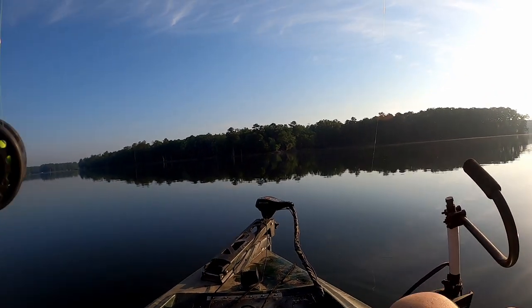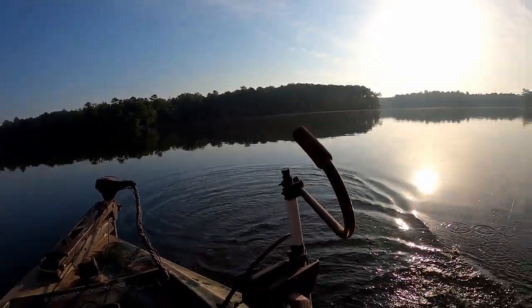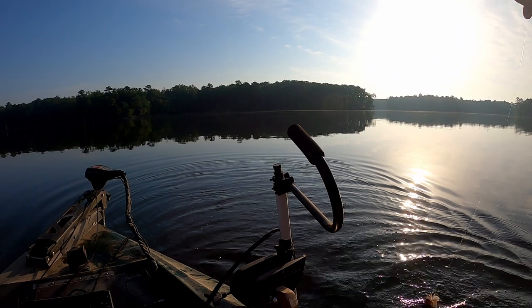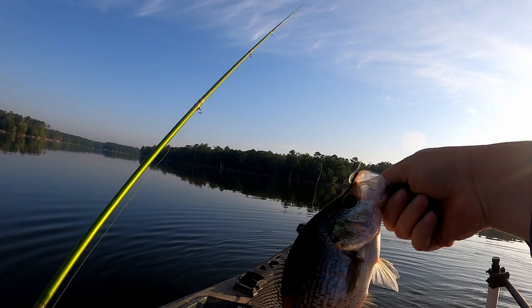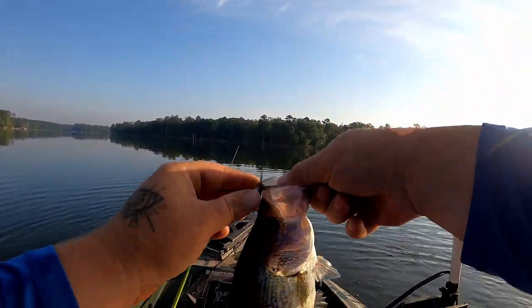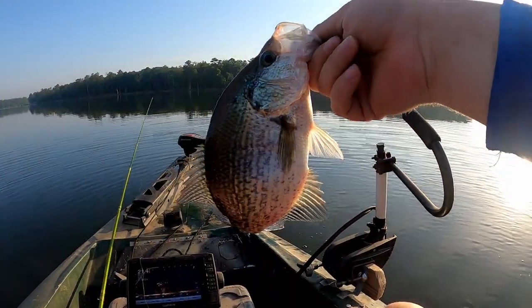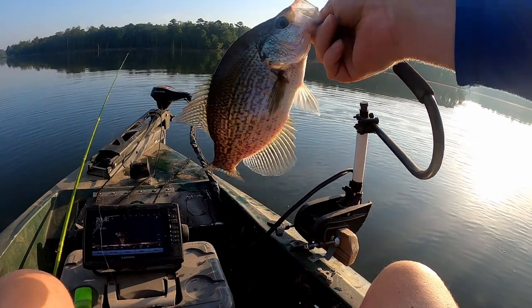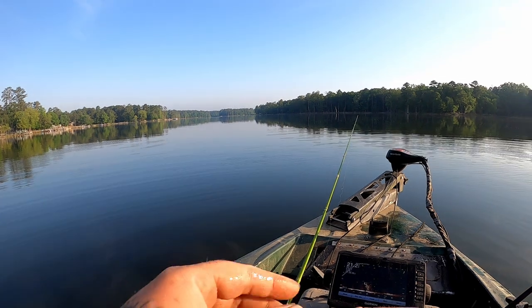Got him - that's a nice one! Look at the side of that summer crappie. Hook fell right out, done bent my hook a little bit. That one about 13 inches - there's some bigger ones than that in there too.